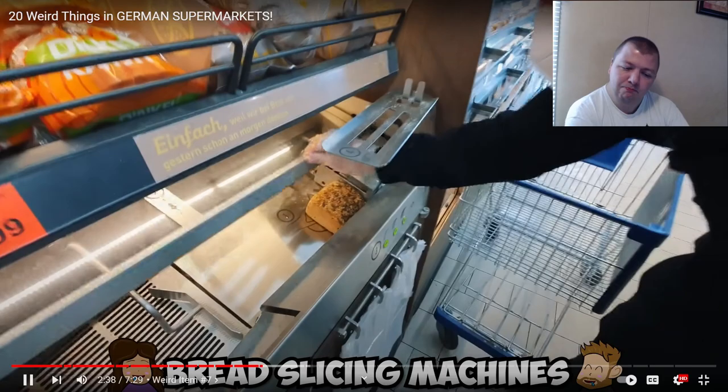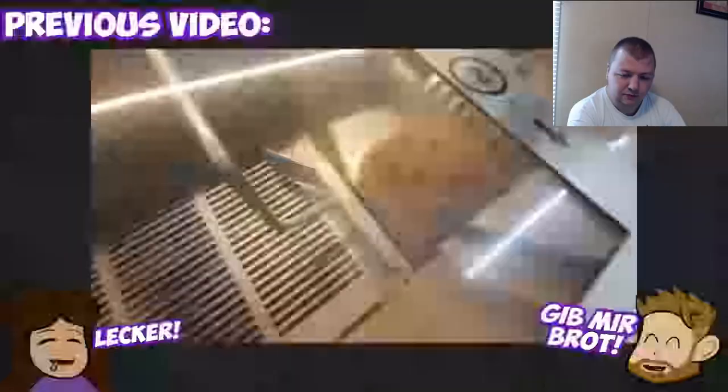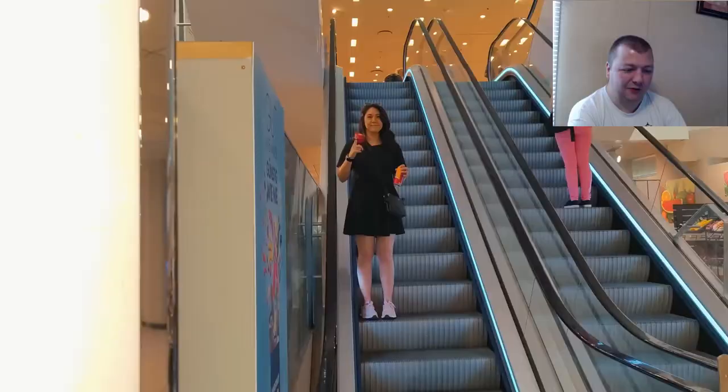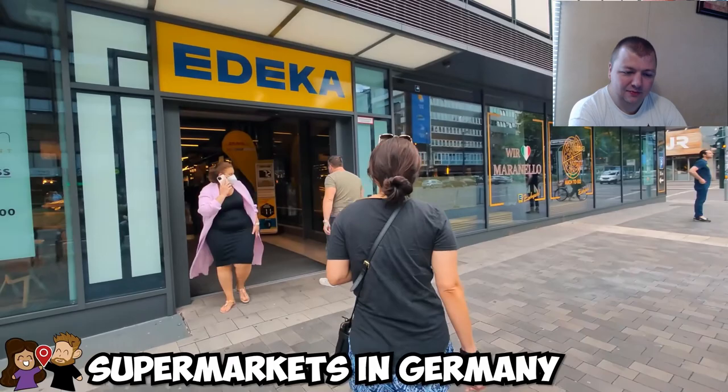One thing in many German supermarkets is a bread slicing machine, so you can slice your fresh baked bread right there in the store. There's usually fresh baked bread available and you can just get it sliced on the spot. They're not grabbing one today but they've definitely done it before and it's delicious.